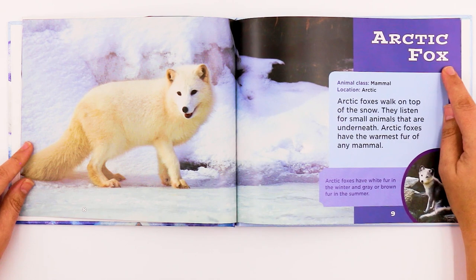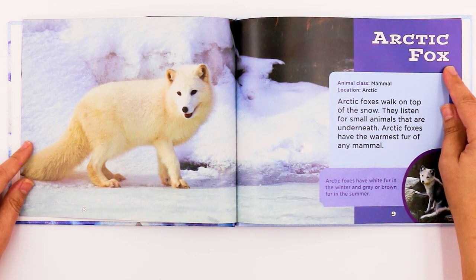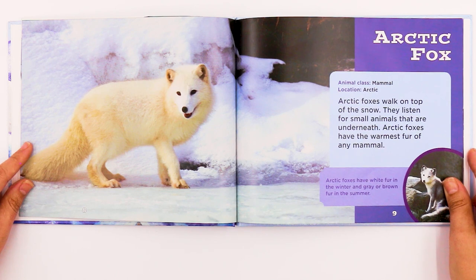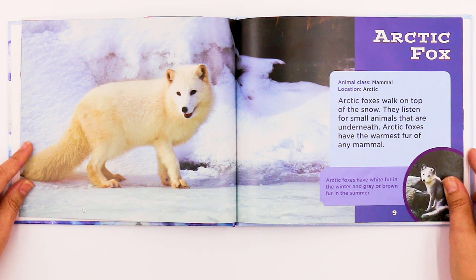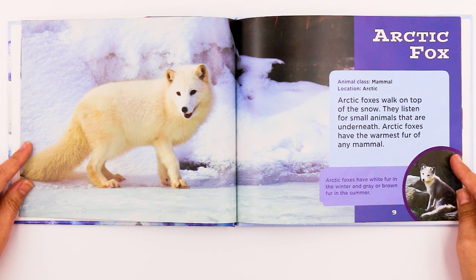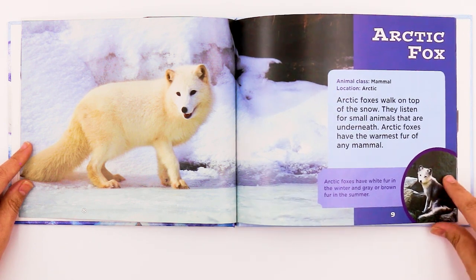This is the Arctic Fox. It's a mammal and it lives in the Arctic. Arctic Foxes walk on top of the snow and listen for small animals that are underneath. Arctic Foxes have the warmest fur of any mammal. They have white fur in the winter and gray or brown fur in the summer.